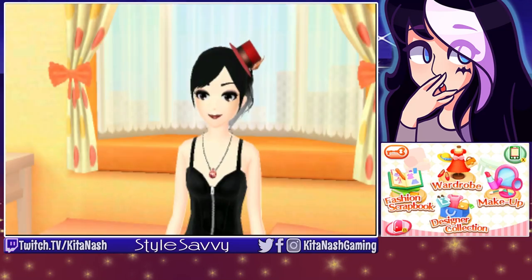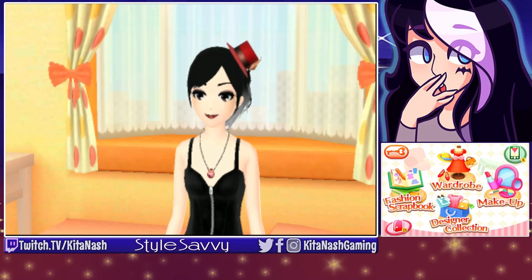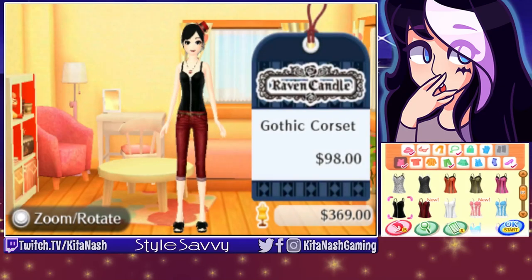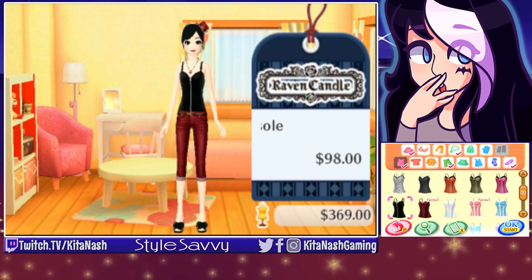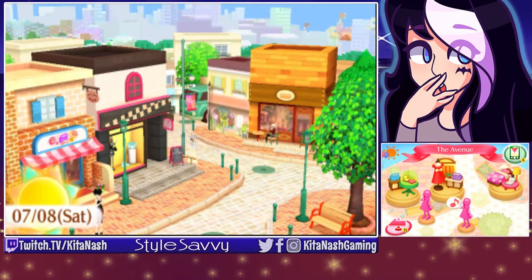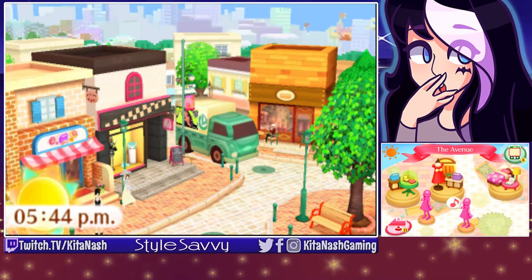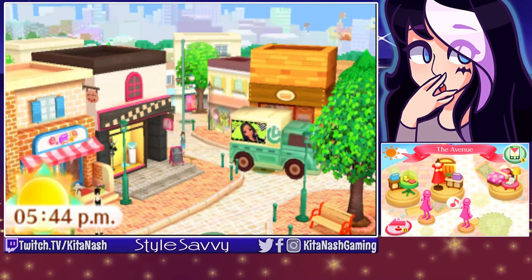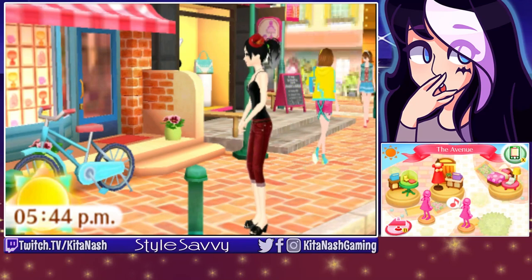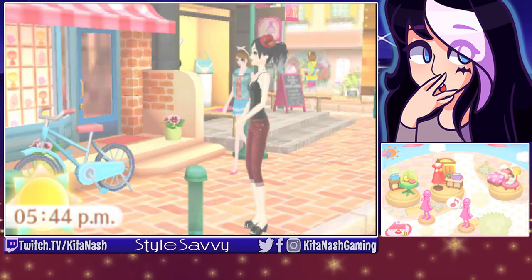Hey everyone and welcome back to Style Savvy Saturday. We didn't have an episode go up on Tuesday because it was a holiday, but we are back today. We got a new outfit on today, and I found a red tiny hat, which is awesome because you guys know we always have to have a tiny hat — it's just a staple. If I remember from last time, we were trying to get another fashion show going, so I think we have to sell tickets for that. We also have a new shop unlocked, but my store inventory is completely full right now, so I need to sell some clothing so I can actually buy some more.